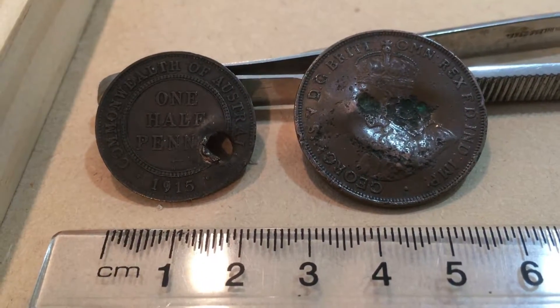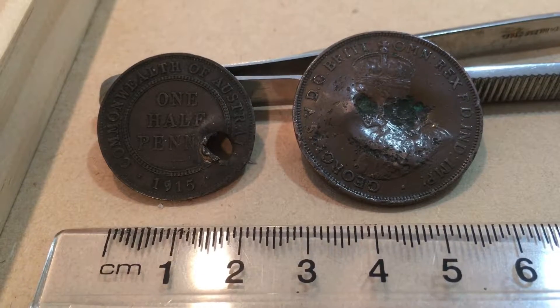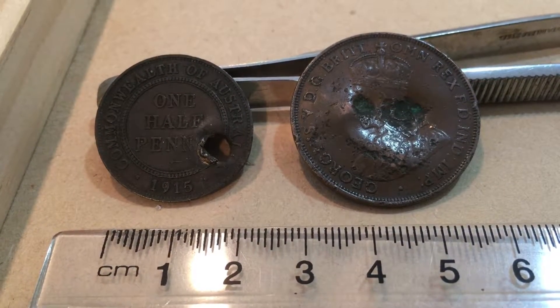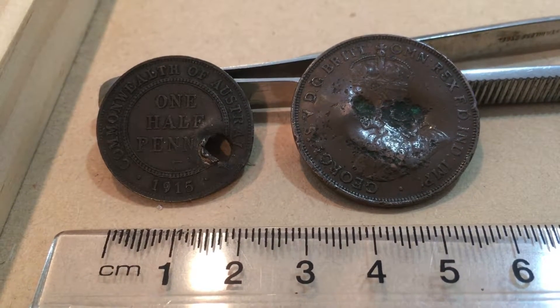Good day. I just recently picked up this batch of Australian pennies and ha'pennies, and these are a couple that were in there.